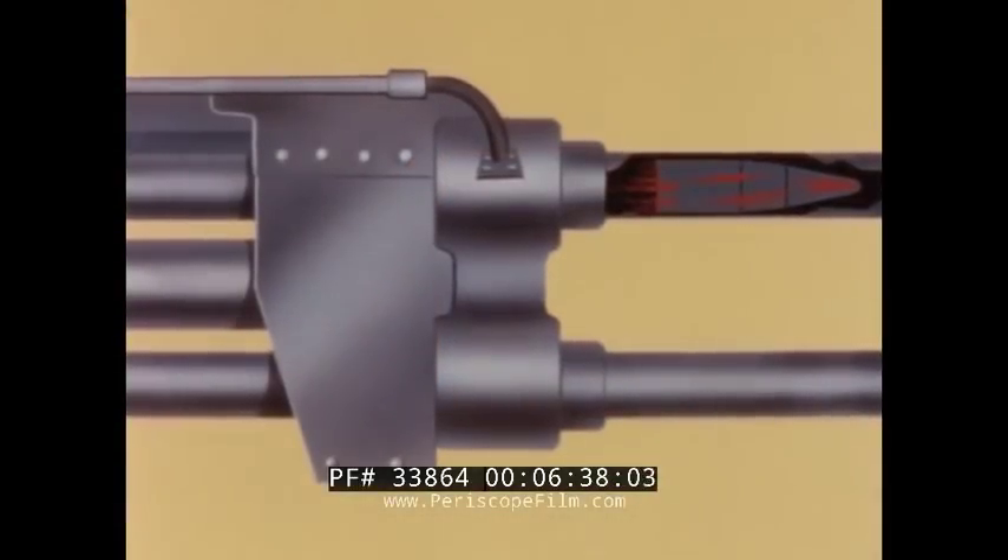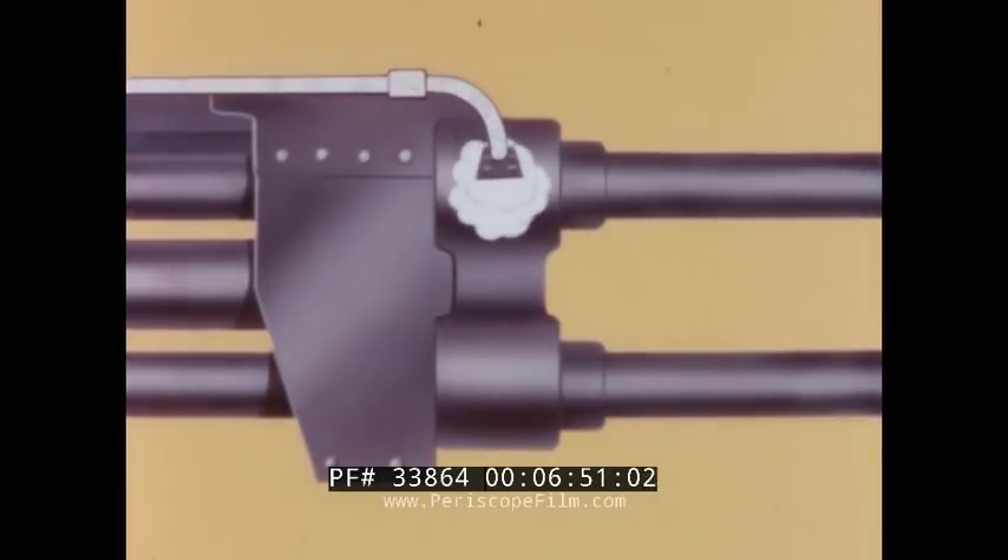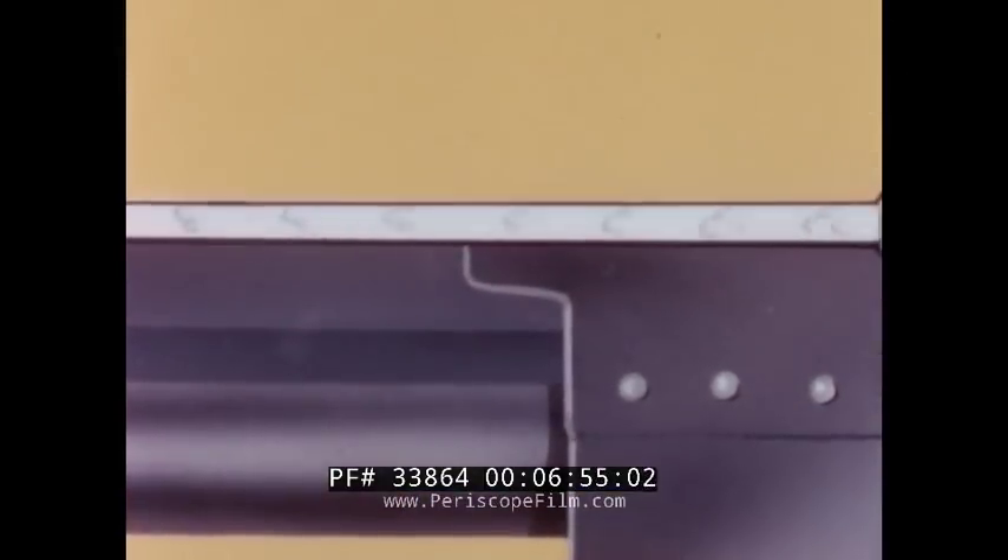Propellant gas from the top barrel is routed through a port to the booster block chamber, where it is forced against the flange on the barrel to provide a boost to recoil. Some of the gas is routed through tubes from the booster to the Mark II gun loader mounted aft of the gun mechanism.